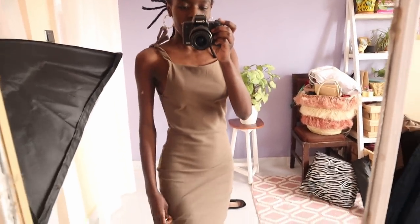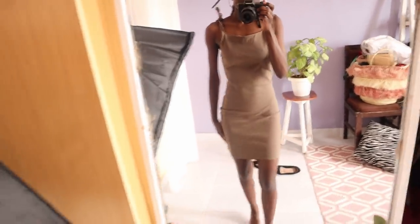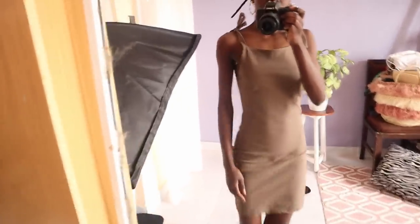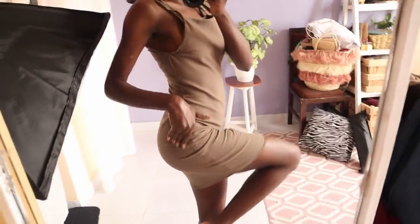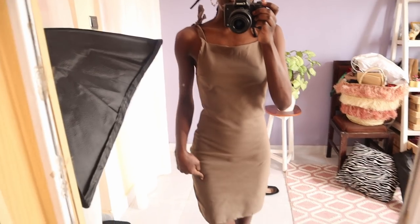So here's the first dress. It's a bodycon, nude shade in color. Is nude a color? Nude shade, exactly. It's a nude shade — this is how it looks. This is a small size, that's why it fits me perfectly. We also have black and purple.